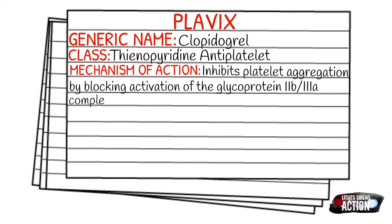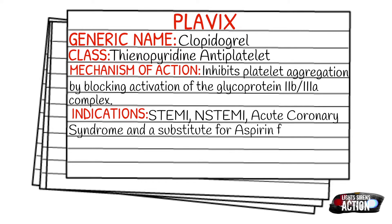Your indications are going to be STEMIs, non-STEMIs, acute coronary syndrome, and also as a substitute for aspirin for patients that are unable to receive it.